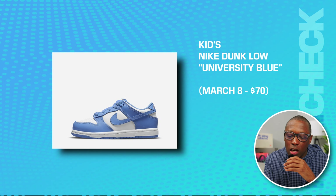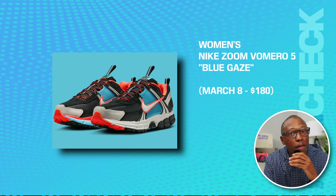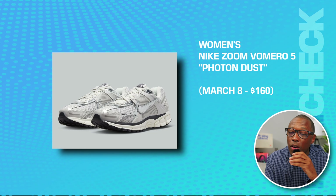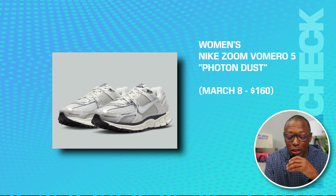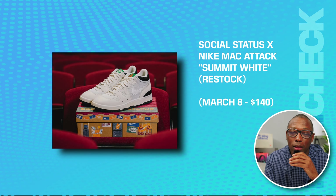We have the kids Nike Dunk Low University Blue on March 8th for $70. We have the women's Zoom Vomero 5 in Blue Gaze for March 8th at $180. The women's Nike Zoom Vomero 5 Proton Dust on March 8th for $160. Then some of the premium stuff — we have the Social Status Nike Mac Attack in Summit White, a restock, on the 8th for $140.